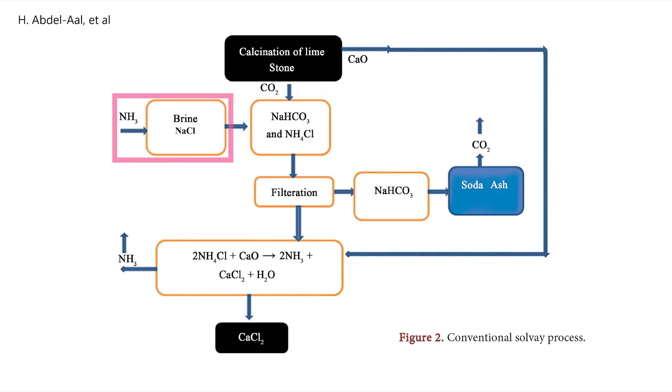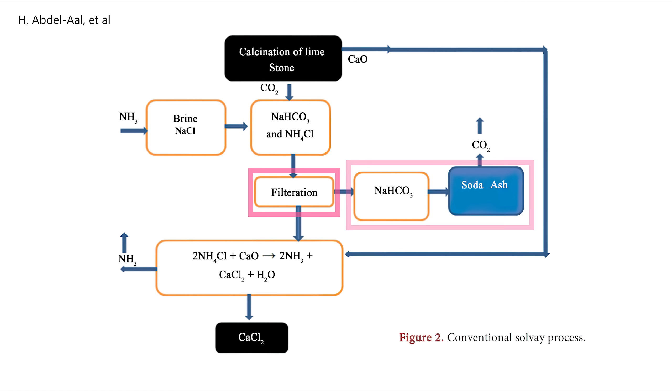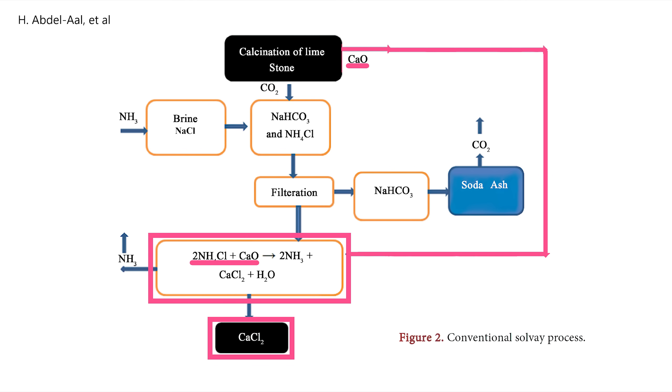With the Solvay process, a brine containing table salt is aminated — that is, infused with ammonia — and then combined with carbon dioxide from the calcination of limestone. That produces a baking soda and ammonium chloride solution, which is then separated by filtration. The baking soda goes on to produce the primary output, soda ash, and the ammonium chloride is reacted with calcium oxide from the calcination of limestone to form calcium chloride, which is often used as road salt, and ammonia, which is recycled back to aminate the next batch of brine.